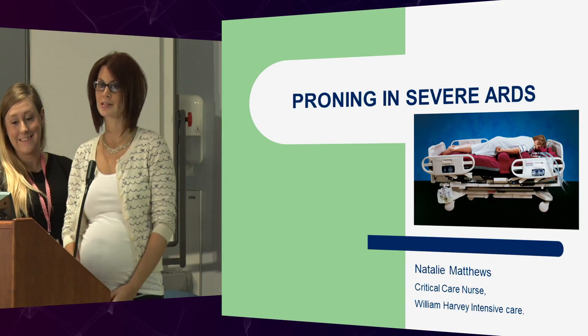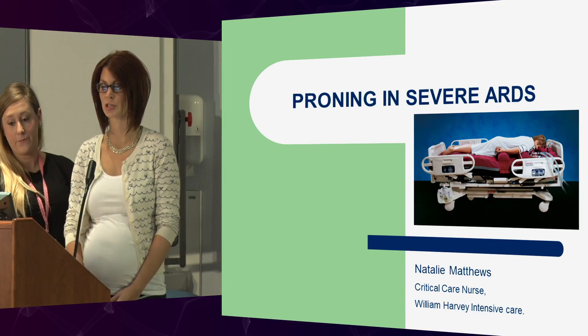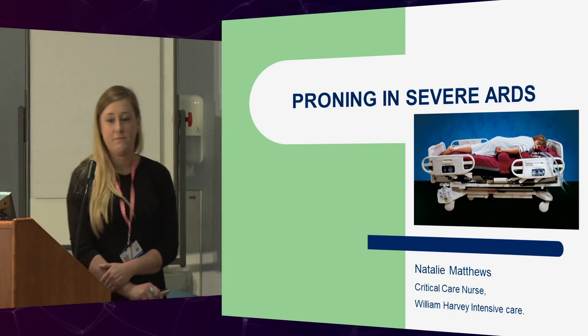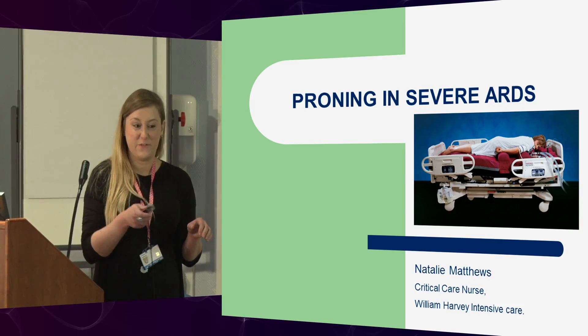Here at the William Harvey, she's going to come and give you a presentation on proning. So over to you, Natalie. Thank you. Just to say, if I blind anyone with the laser in the front row, I'm really sorry.